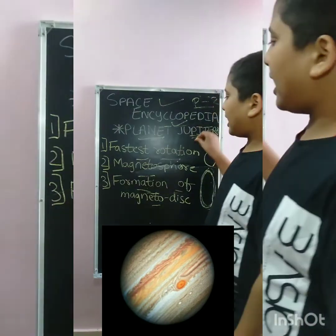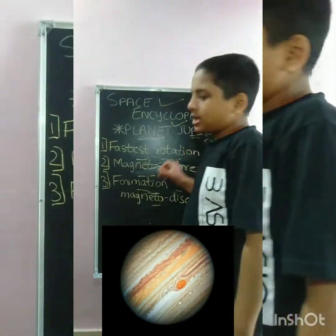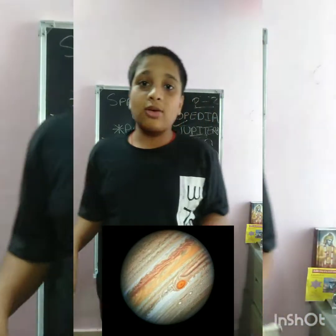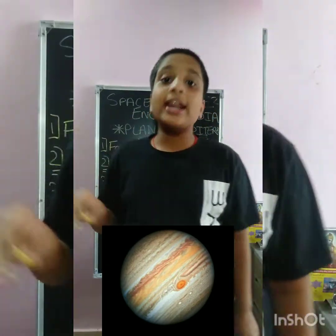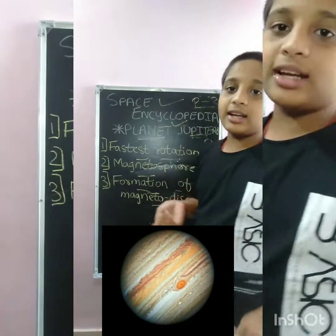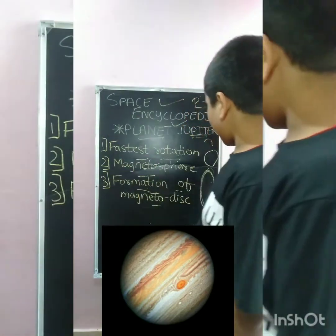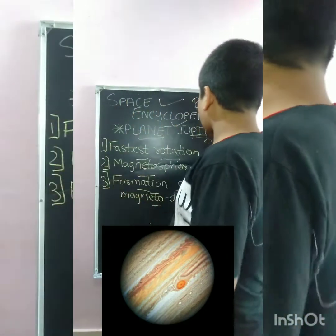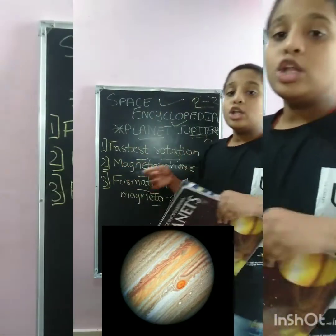Jupiter has the fastest rotation in the whole solar system — only 10 hours. Our Earth's rotation is more than 10 hours, so Jupiter is much faster. And because Jupiter's orbit is larger than Earth's and Mars's, completing a full rotation in just 10 hours is remarkably fast.